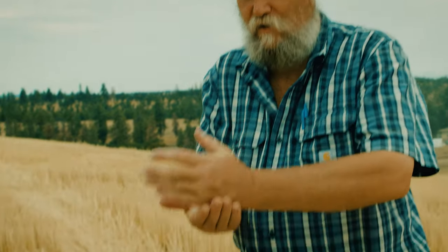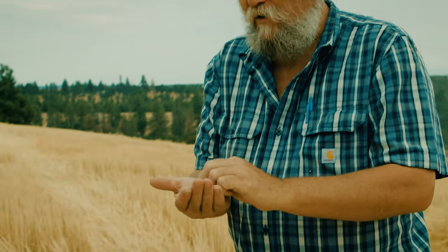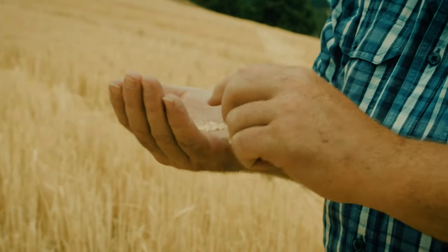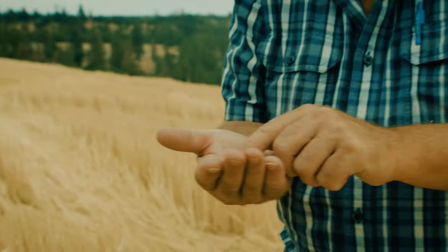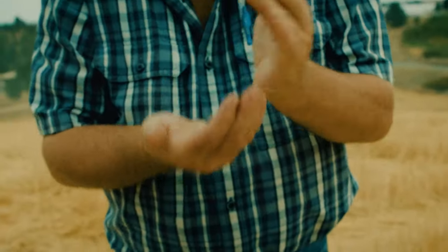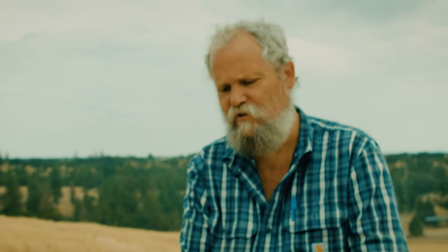Look at this under-mature wheat head — very little in there. That one droughted out. Even though our wheat did pretty good this year, you can see the tiny shriveled kernels in that head that didn't have enough moisture to finish. It's real small and stunted. When wheat doesn't fully mature it has a higher protein content. If you put it in your mouth and chew it, we call that wheat gum — the gluten actually makes gum in your mouth.